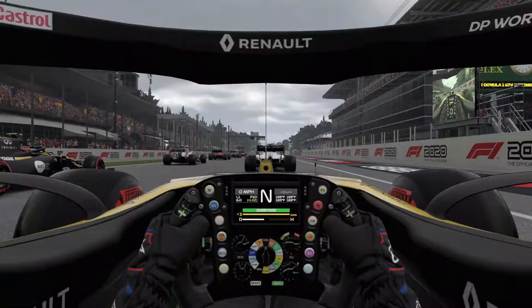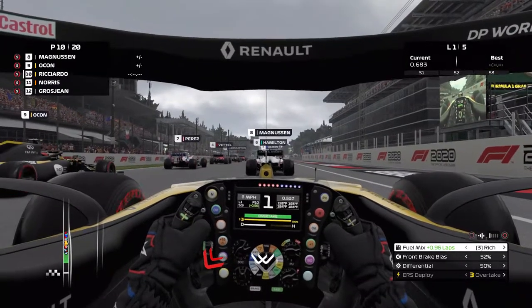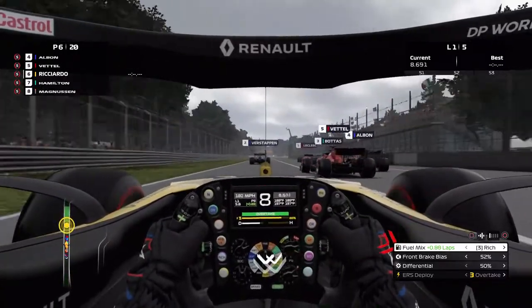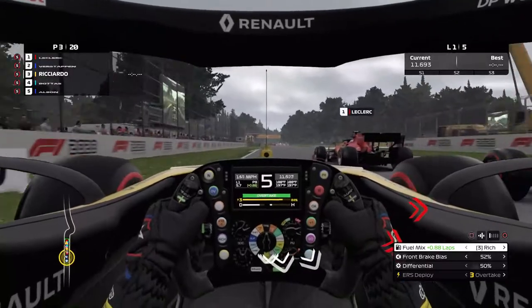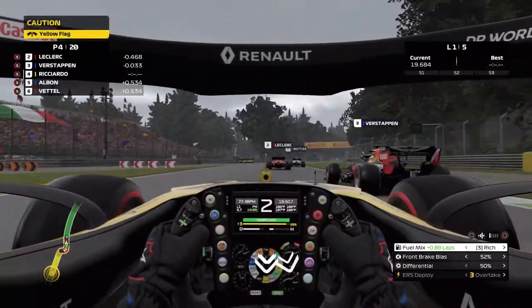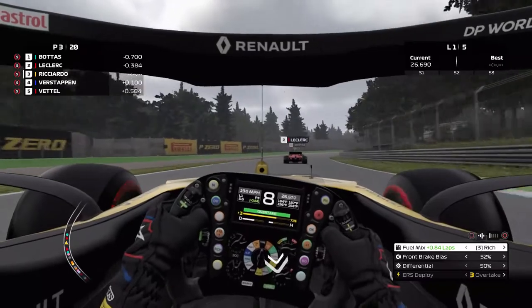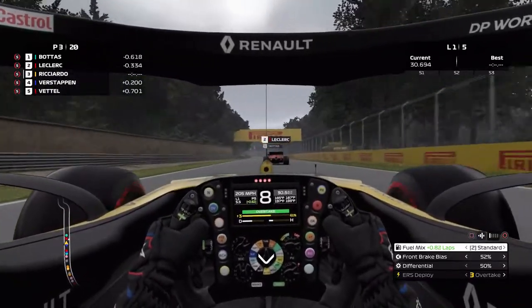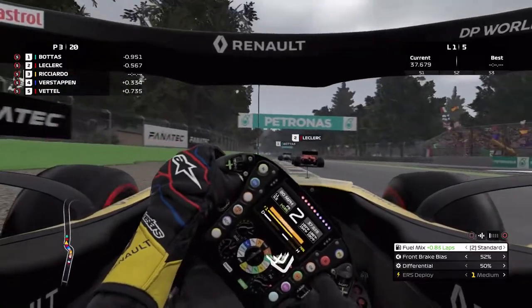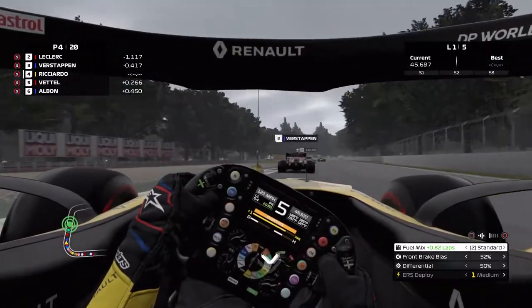Alright guys, here we are — we're in the Renault as Daniel Ricciardo, 10th on the grid. Let's hope we can get a good start. Not too bad — pass Magnussen, pass Hamilton, pass Vettel! Oh my gosh, right up the side — we gain a ton of positions. Beautiful start at Monza, 10th to 4th, 4th to 3rd! There goes Max — we're back and forth, gaining six positions from the start.